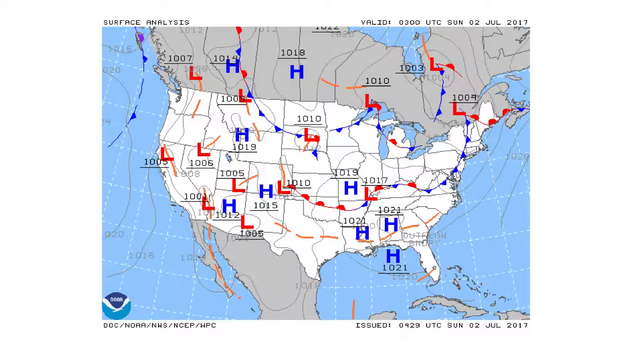We're looking at the surface analysis chart first. As you can see, there are a number of high pressure and low pressure systems across the US, also a number of troughs and cold fronts, warm fronts, and stationary fronts. The warm front is about north of Texas, leading to a stationary front and also associated with the cold front on the east coast.